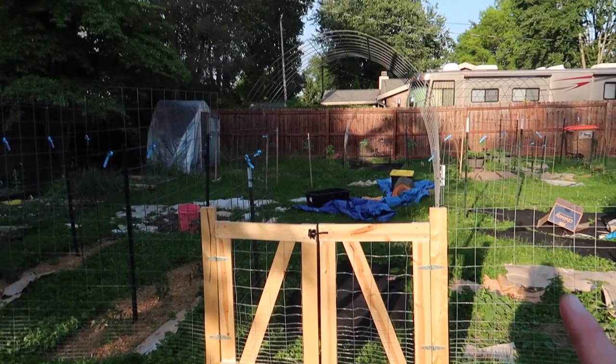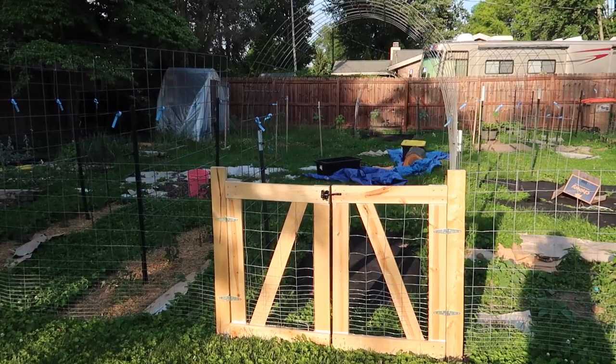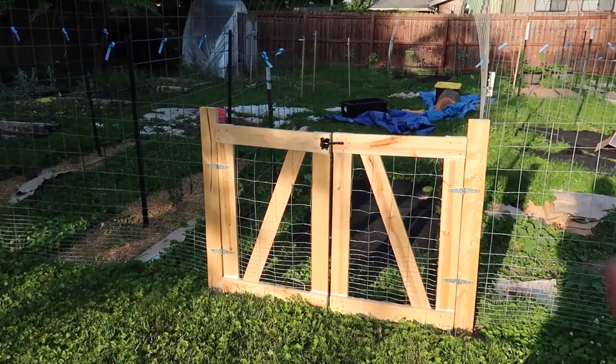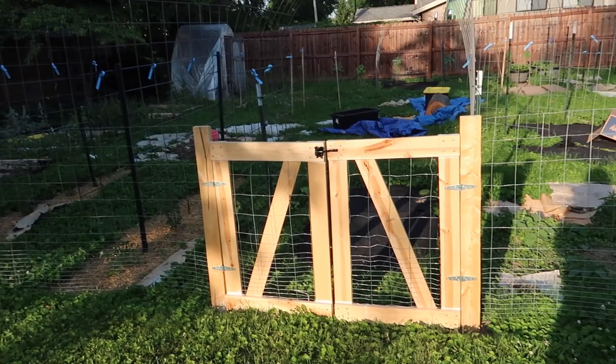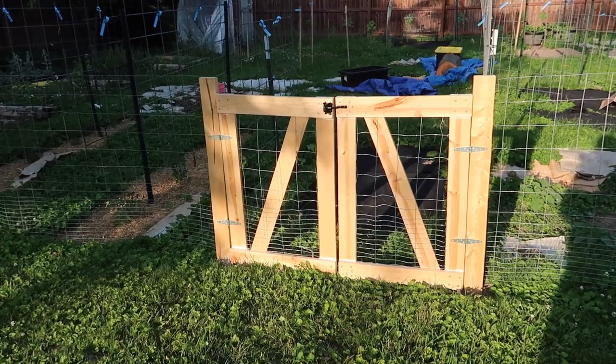This is the main entrance to the space. There is a cattle panel arch right here that has pole beans growing on it. I did have someone ask about the gates — I have two gates, one double gate here and a single gate over there. I will do a separate video about how we built and fenced everything, since I didn't think to shoot it while we were doing it because we just wanted to get it done.